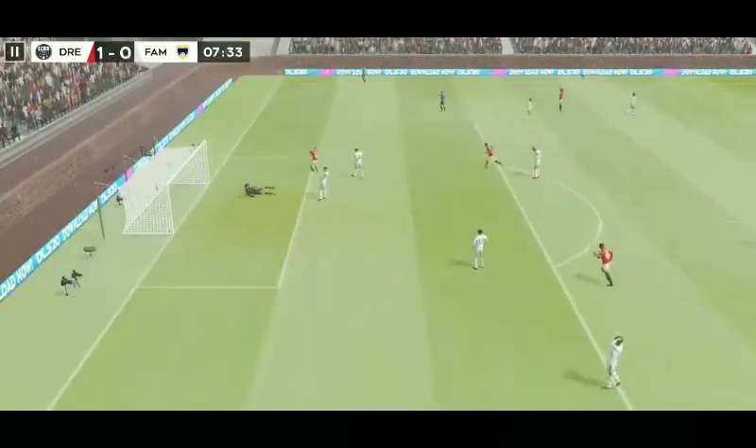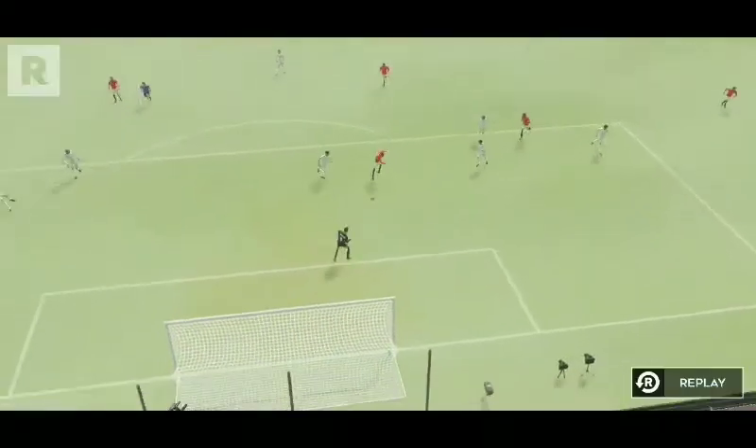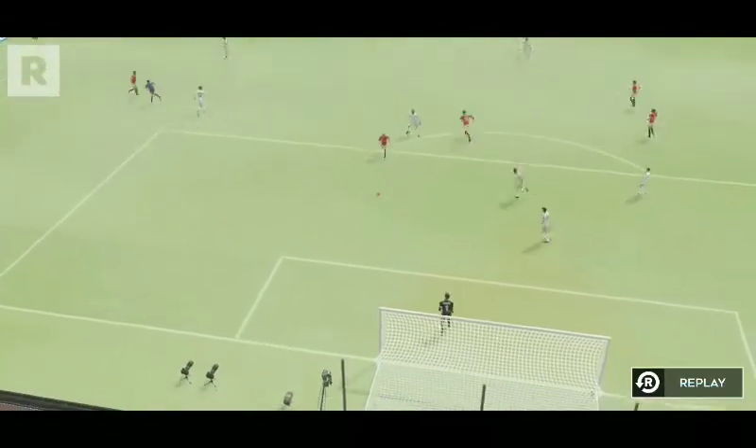Great chance here. Oh, nice finish there — it's low and accurate into the bottom corner. A real striker's finish, and the manager will be really pleased. Well, let's take another look at that.